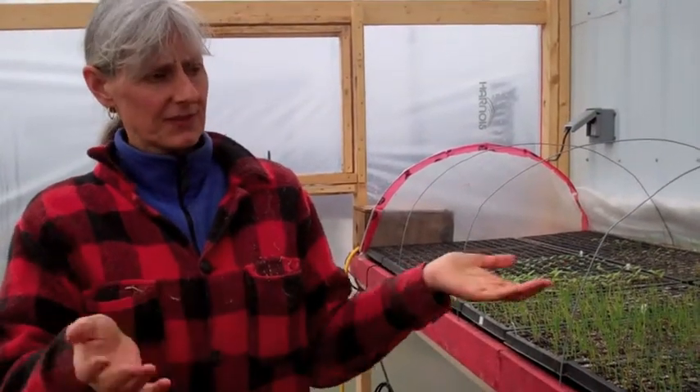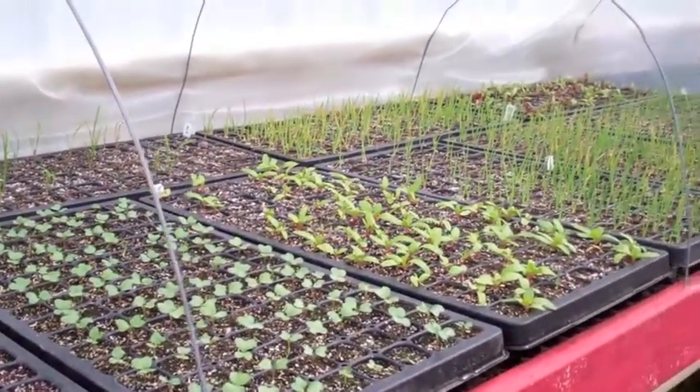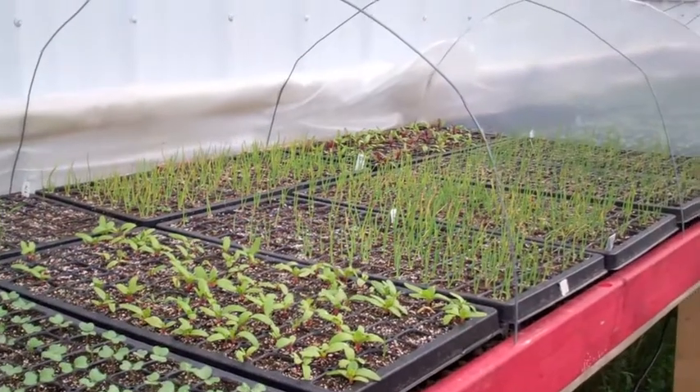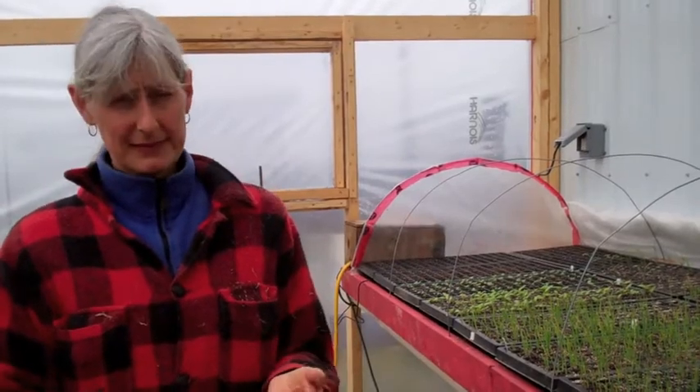We start different vegetables. Right now it's the cold-hardy vegetables — the onions, broccoli, cabbages, and things like that — that are going to be going into the ground first. We start them here to give us a jump on the season, so that when the ground is ready we've got small plants going into the ground instead of seeds. It gives us an extra few weeks.